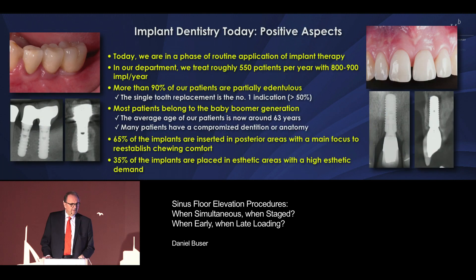Let me start with an introduction. We have a lot of positive aspects in the field of implant dentistry. I did my first implant cases in 1984 — that's a long time ago. I've treated more than 5,000 patients and continue to treat about 150 patients a year, so I know what I'm talking about. We have seen tremendous progress, and the positive aspect is that we are in a phase of routine. We treat primarily partially edentulous patients — about 95% — many baby boomers. The average patient in Bern is now more than 60 years of age.